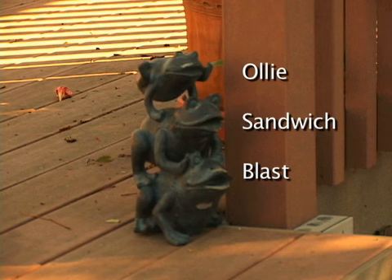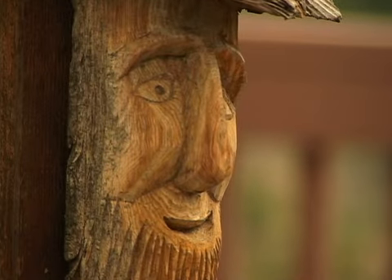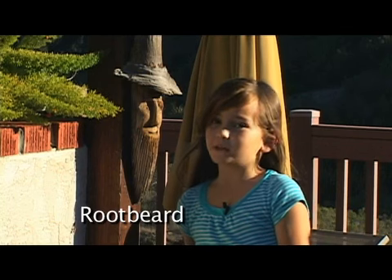Sandwich is named Sandwich for obvious reasons. This is my good friend Rootbeard. He likes to drink root beer and comb his beard.